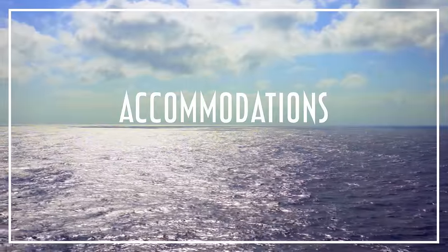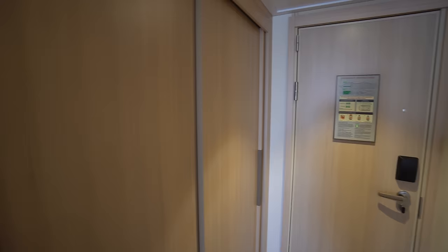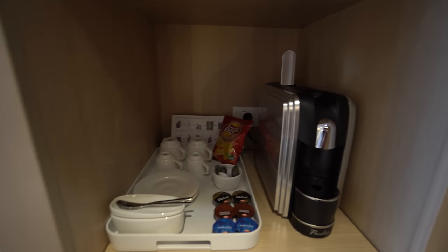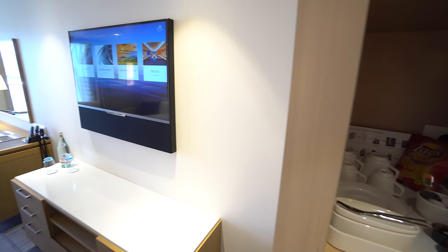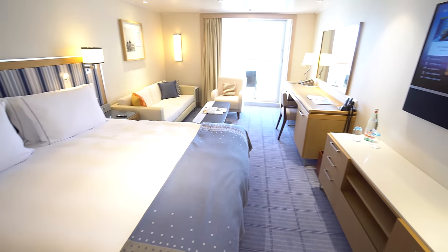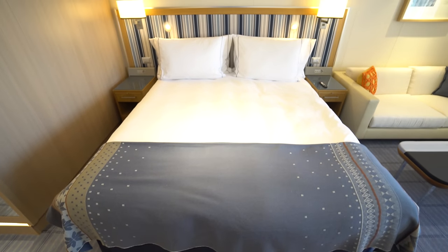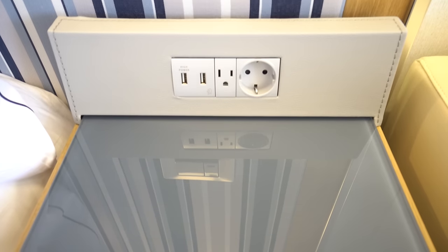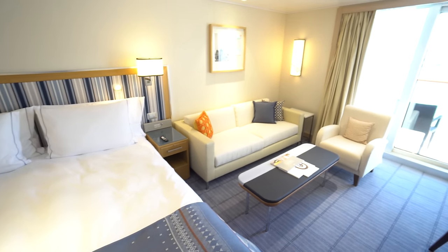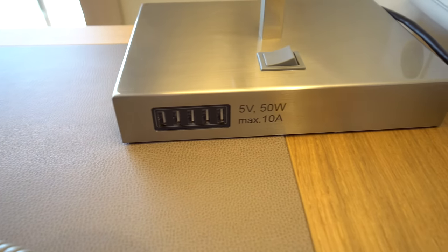First and foremost, the Viking Sea is undeniably comfortable, with superb accommodations like penthouse verandas. These rooms feature plenty of storage, automatic pod coffee makers and snacks, large flat-screen televisions with a wide selection of complimentary on-demand content, lots of space, and cozy furnishings. The light Scandinavian decor is equally inviting. Particularly nice is an abundance of electrical outlets and USB charging ports — not just two USB charging ports at each nightstand, but an additional five at the desk.